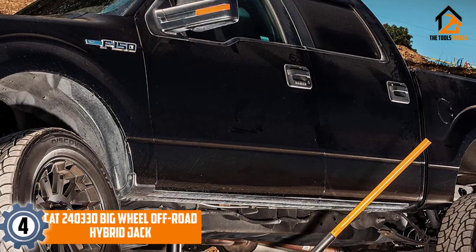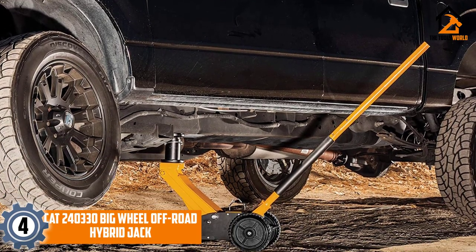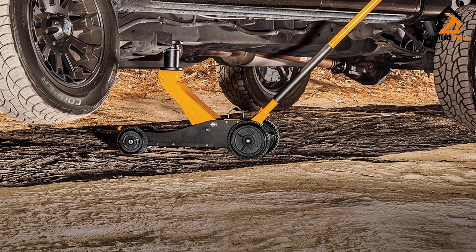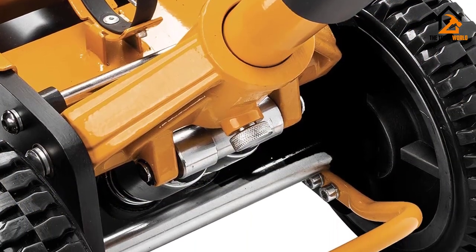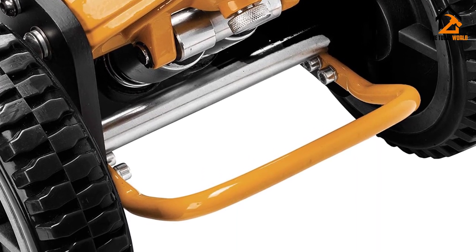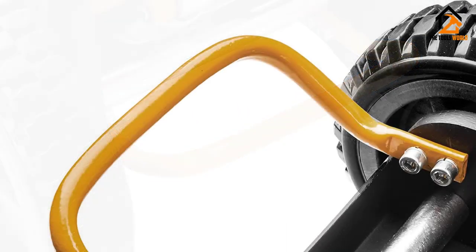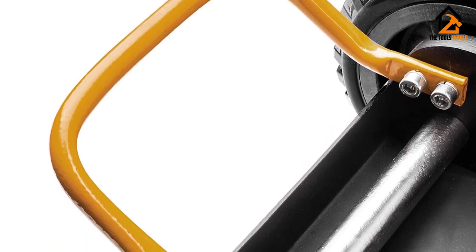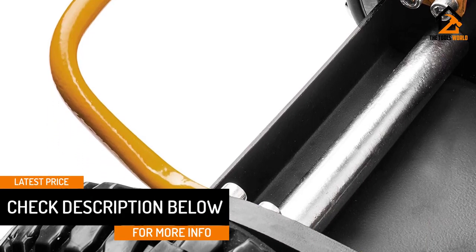Moving on, at number four we have the CAT 240330 Big Wheel Off-Road Hybrid Jack. It's no secret that floor jacks are the best type of jacks for nearly all automotive applications. However, rocky terrain and obstacles found in most off-road environments mean regular floor jacks with tiny casters just won't cut it. To solve this problem, CAT developed an innovative solution: replacing the small casters with massive composite wheels, significantly improving maneuverability over tricky surfaces without risking getting stuck. But there's much more to this floor jack than just big wheels.